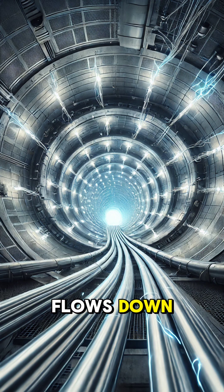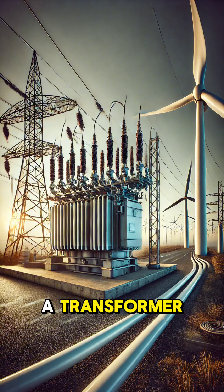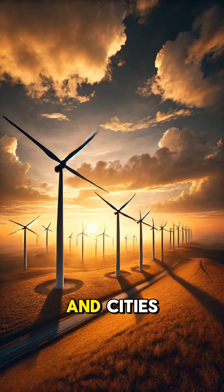The electricity flows down through cables inside the turbine tower to a transformer, which increases the voltage. It's then sent to the power grid to light up homes and cities.